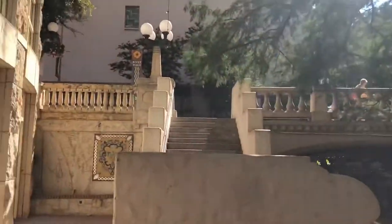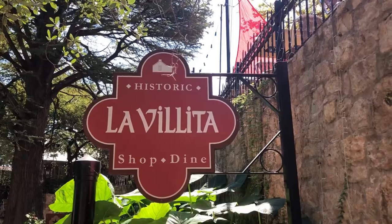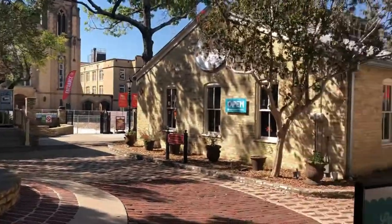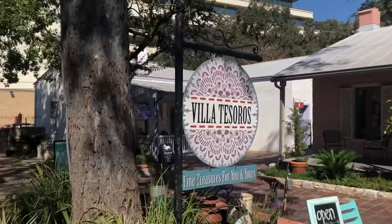Después de caminar un rato te podrás encontrar con la Villita. La zona es bonita, aunque cuando yo fui estaba algo desanimada. Probablemente fue por el momento en el que fui. Ahí puedes comprar y comer algo.